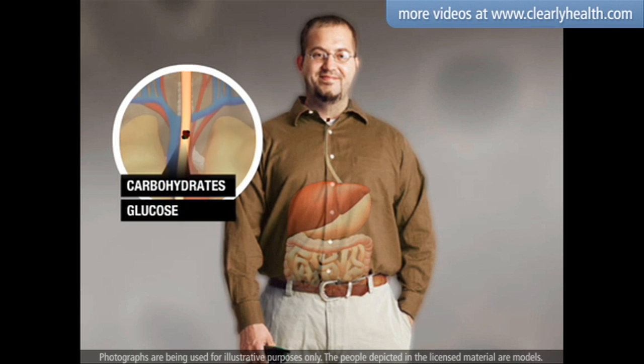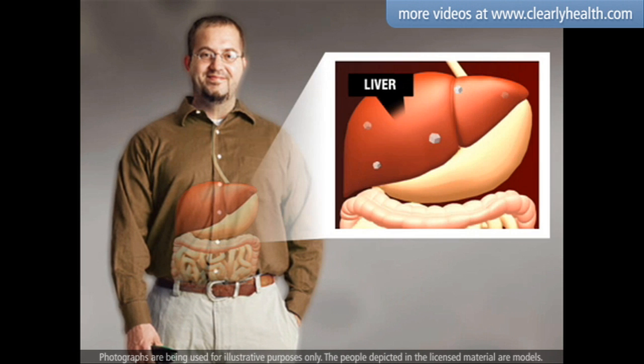Your body's primary source of glucose comes from the food you eat. Your liver also releases glucose.